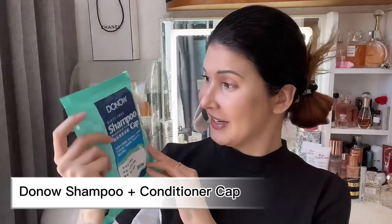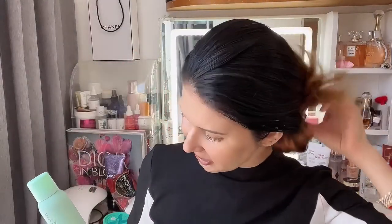The second product is a shampoo hat — a rinse-free shampoo plus conditioner in a cap. I was like, what the heck, you just put that cap on, massage it, and your hair is clean? Well, we'll try this one out a little bit later. First, since my hair is pretty dirty, I want to test the dry shampoo.